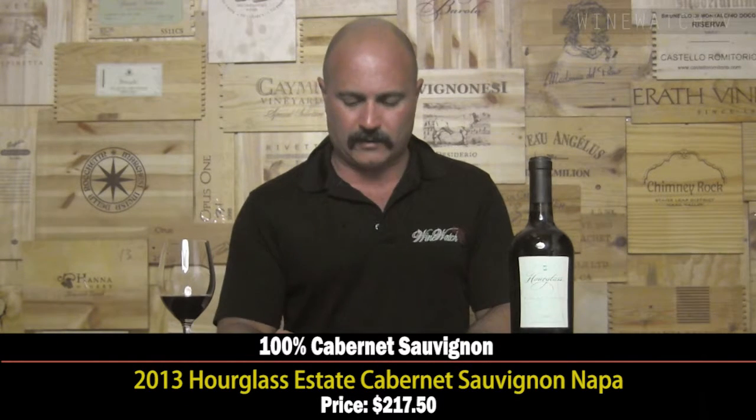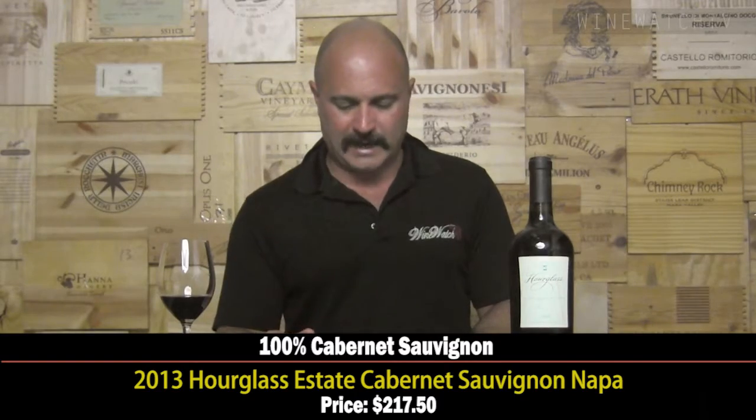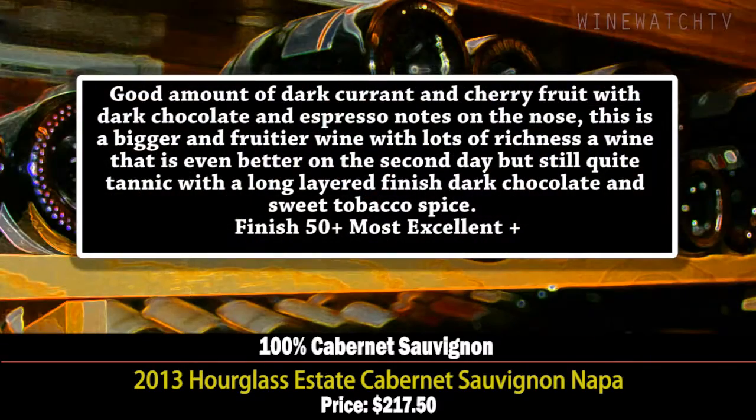The Hourglass Estate Cabernet 2013 is 100% Cabernet — the C clone, which I've never heard of, apparently a heritage clone. This wine has a lovely bouquet of dark currant, cherry, dark chocolate, and espresso notes. A bigger and fruitier wine with lots of richness, though still quite tannic — this wine needs a little bit of time. Just lovely richness and lovely layers in the finish. Most excellent juice at $217.